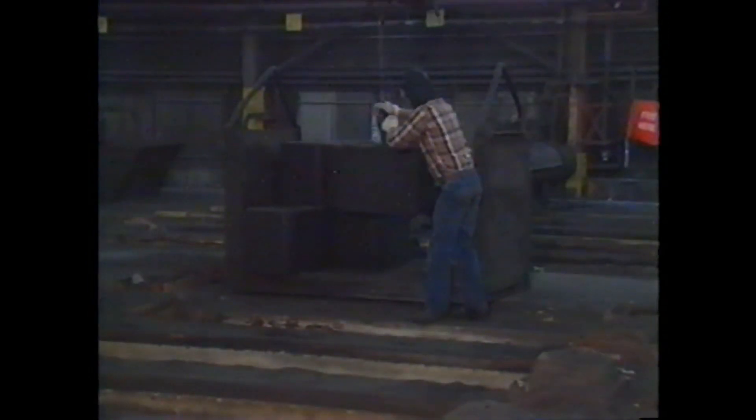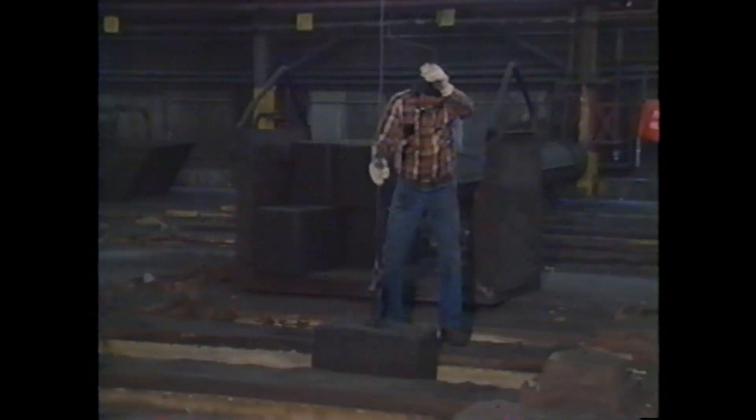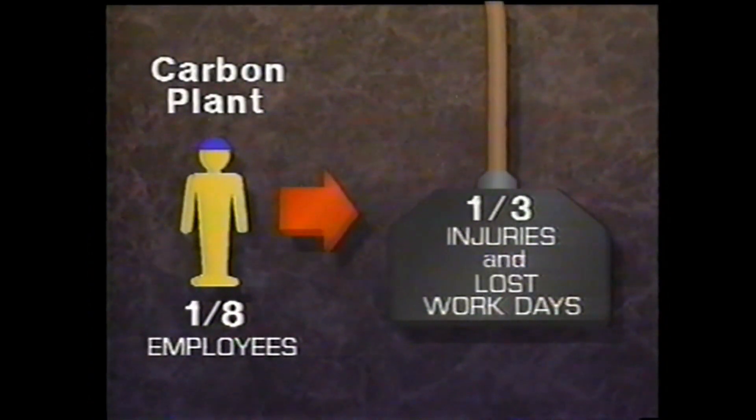For example, packer pullers must balance on a 15-inch wide surface, maneuvering a 410-pound anode over an 11-foot-deep pit, with cranes looming overhead. One-eighth of our carbon department employees work in the furnace area, but they account for a third of the injuries and lost workdays.